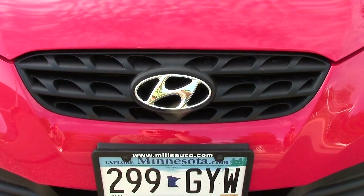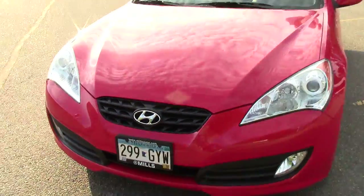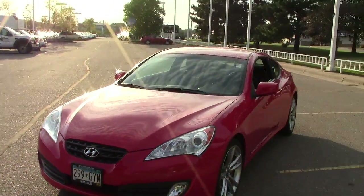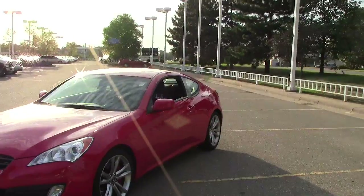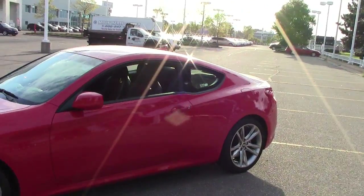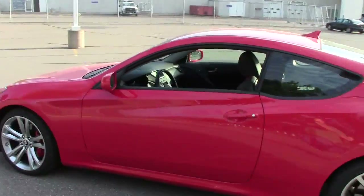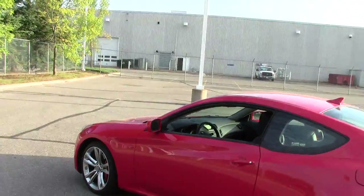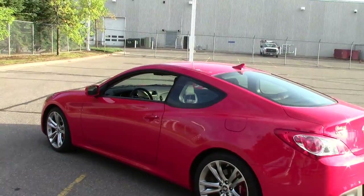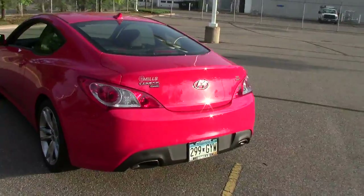Usually this H stands for Hyundai — on this car it stands for 'holy crap, this is an awesome car.' This is the 2011 Hyundai Genesis Coupe R-Spec, which means it's a race car. This thing is fast and cool. Stock number is 1U120078.